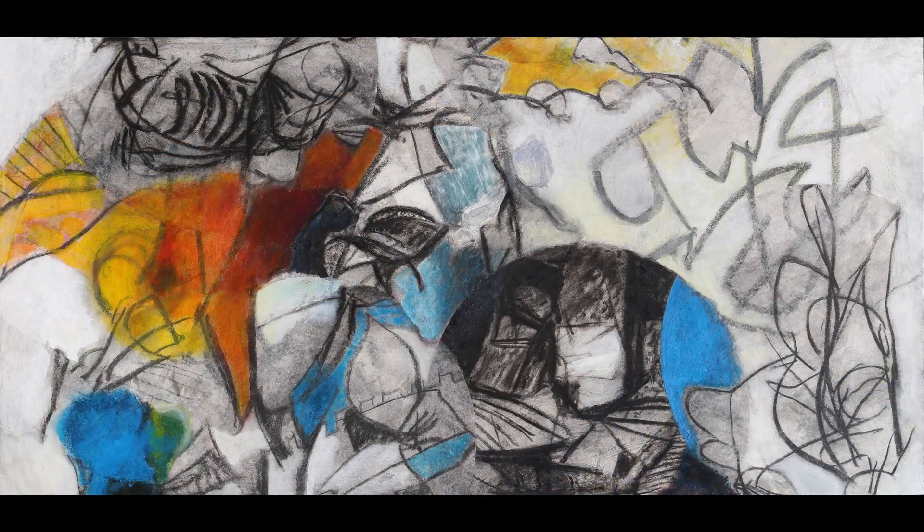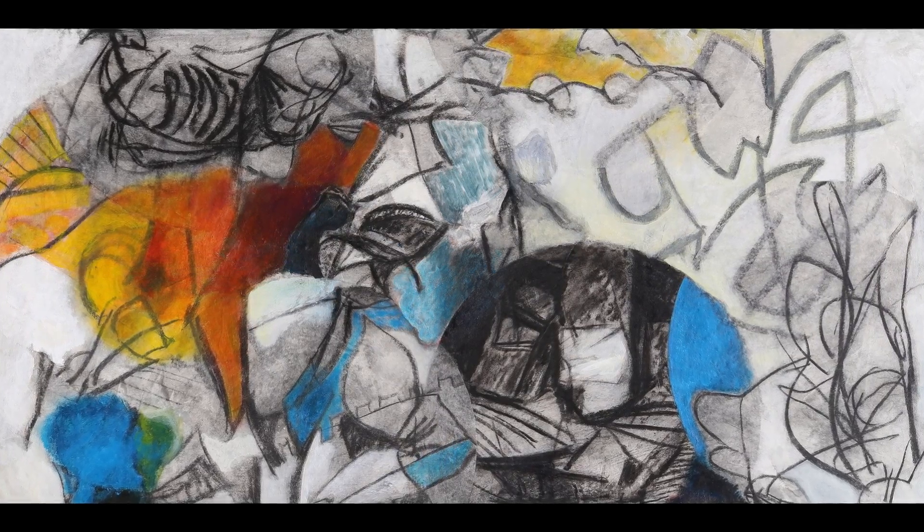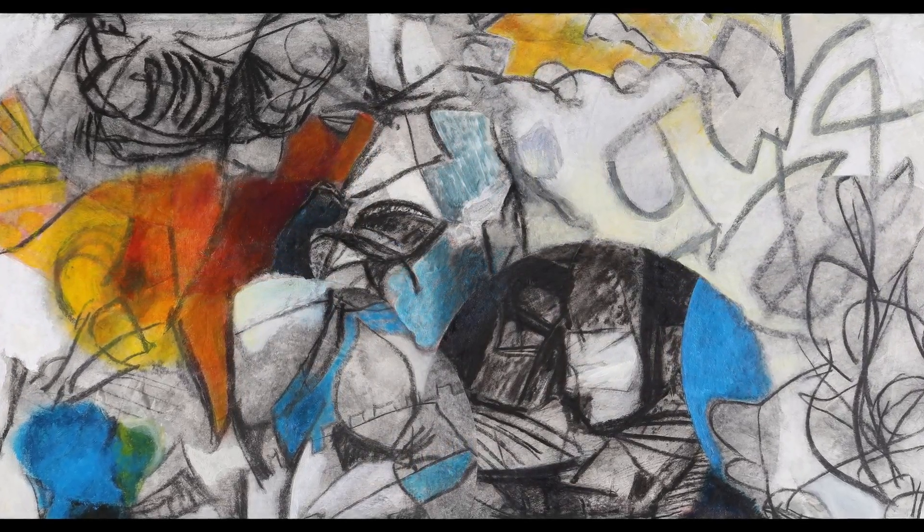Both of his parents are abstract expressionists, and so the dinner table conversations focused on color and form and texture and mark making. So it's only natural that Ben would feel most at home in these canvases.